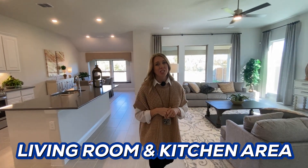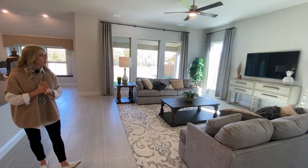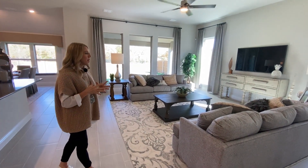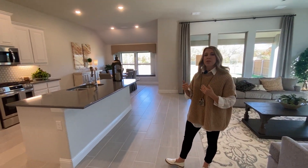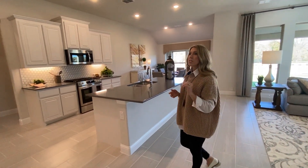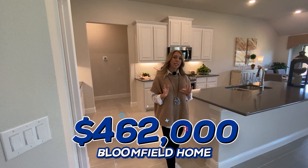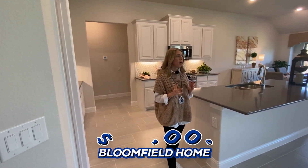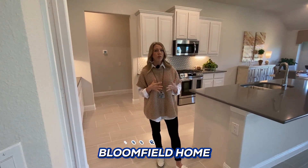Keep coming with me down to the living room and the kitchen. This is very spacious — I'm not sure if you can really appreciate it on video, but this is a very spacious kitchen and living room area. One thing I didn't mention yet is the price point: this Bloomfield home is around $462,000. It has about $30,000 in upgrades, which puts it around $492,000.